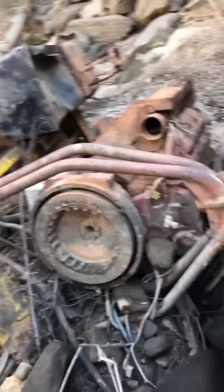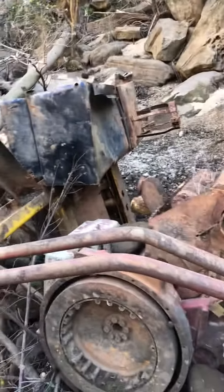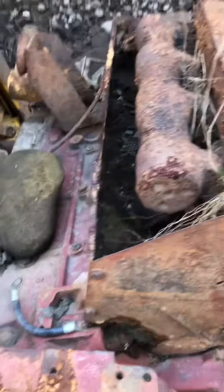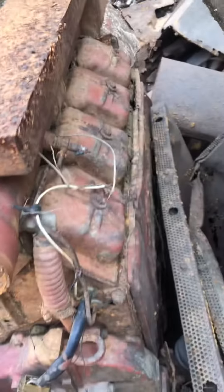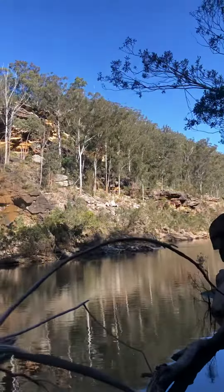Let's have a bit of a sticky beak. It's been down here a very long time. This big V8 Deutz air-cooled diesel engine — I'd say it probably was like a tow-behind pump. It's been washed down from the dam.